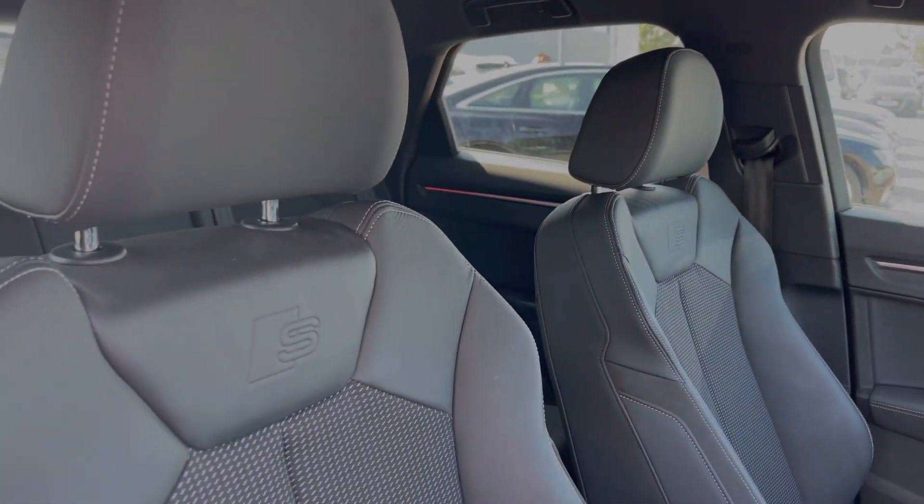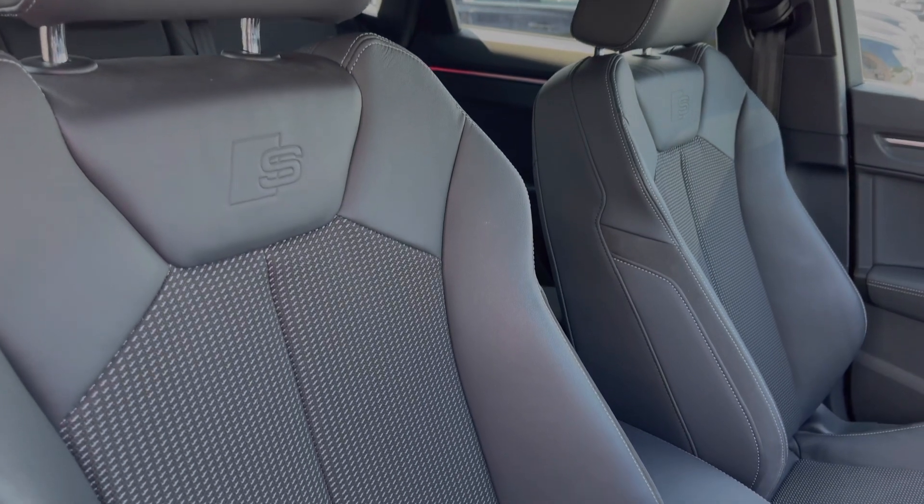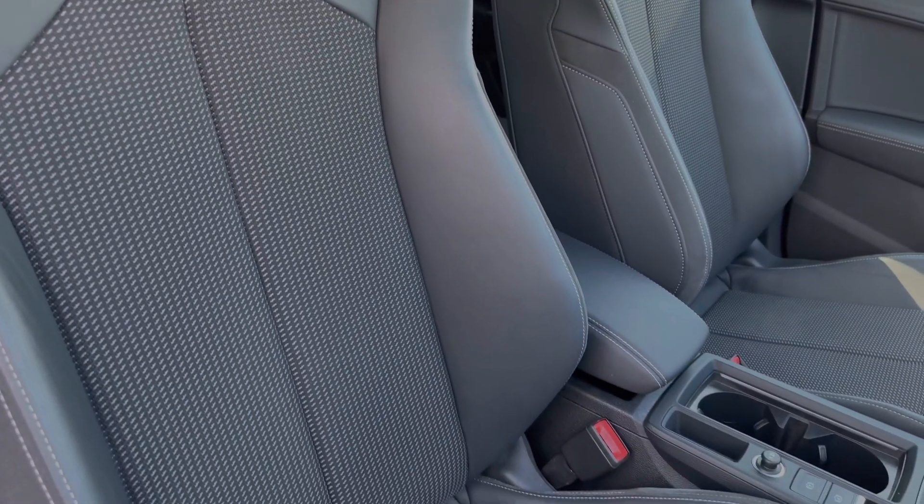The car's front seats come again finished in leather and cloth material with Alcantara accents to the sides and plenty of manual adjustment controls.